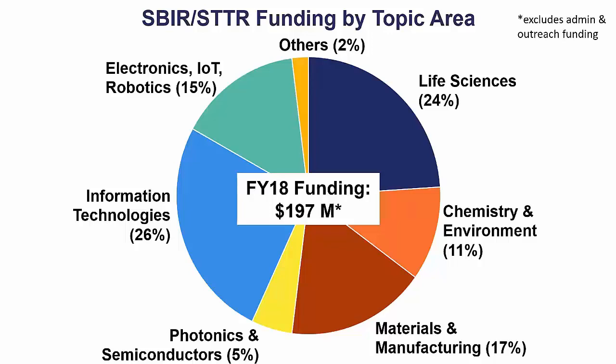The only thing we don't support as a rule is clinical trials for new pharmaceutical drugs — things that are randomized controlled trials of new medical interventions. Although we do have a pharmaceutical technologies topic and we do fund a lot of pre-clinical research and development related to new pharmaceutical and medical interventions.